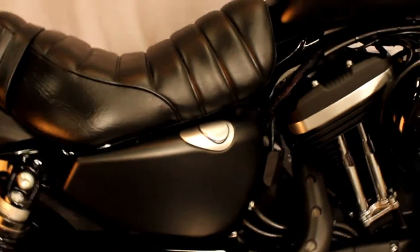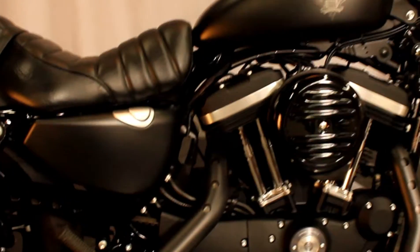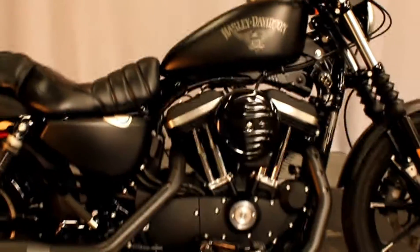This bike is a perfect commuter, lightweight, perfect for newer riders who want the Harley Davidson experience with a good price.